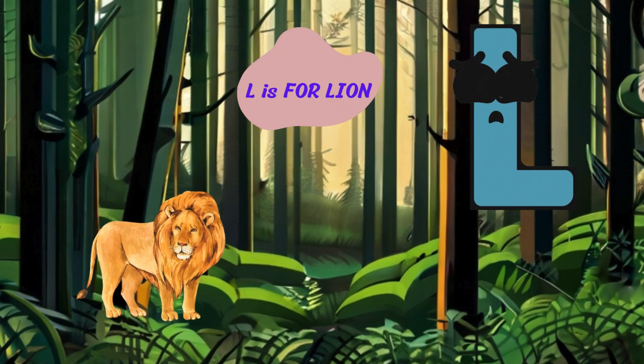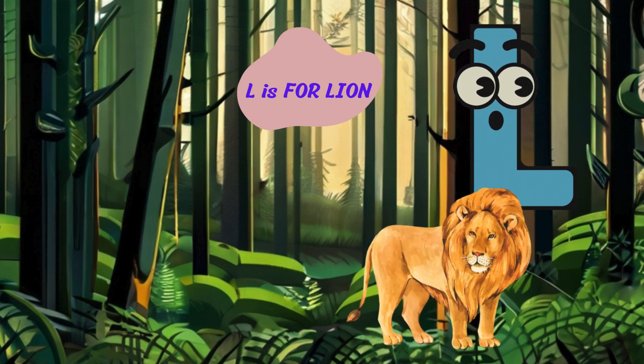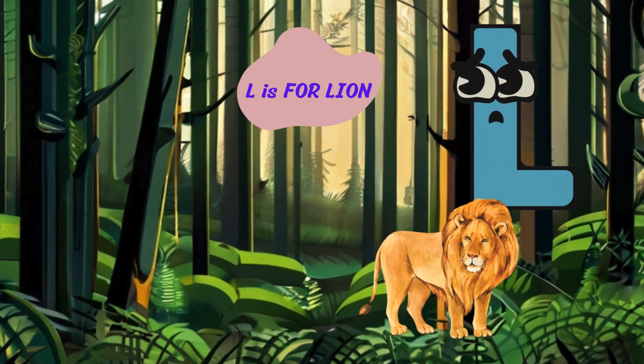Moving along to the letter L. L is for lion. Roar. I'm a lion with my golden mane and powerful roar. I'm the king of the jungle and protect my pride with pride.